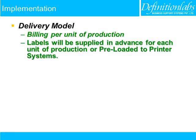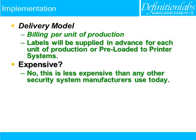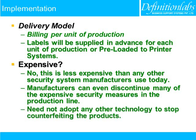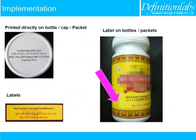Delivery model: billing per unit of production. Labels will be supplied in advance for each unit of production or preloaded to printer systems. Is it expensive? No — this is less expensive than any other security system manufacturers use today. Manufacturers can even discontinue many expensive security measures in the production line. Unit Identification Numbers are supplied either as labels or preloaded to printer systems, and manufacturers can print them along with the batch number and manufacturing date.